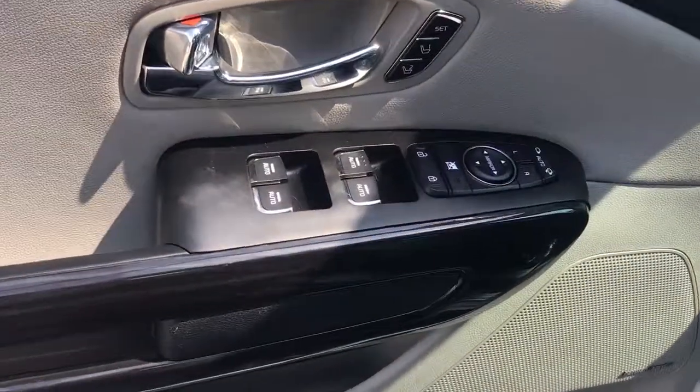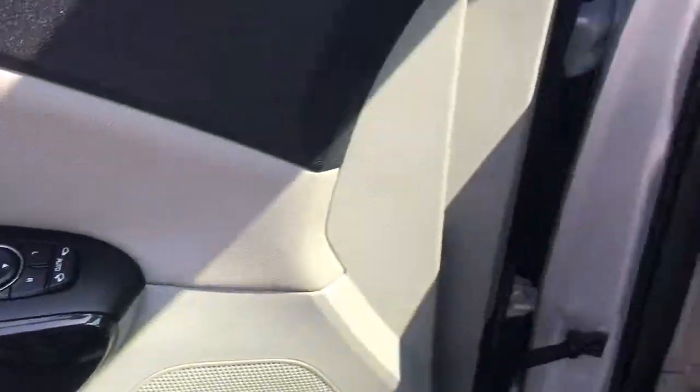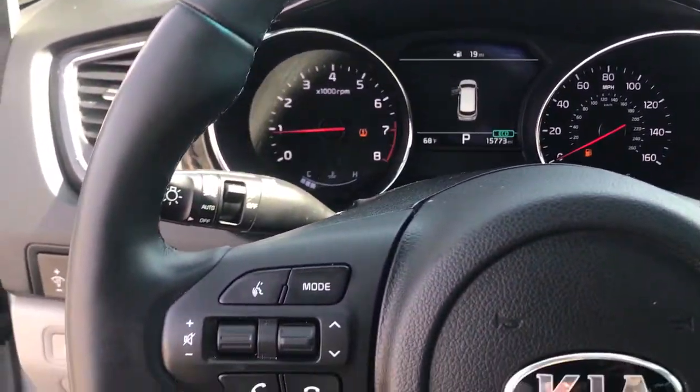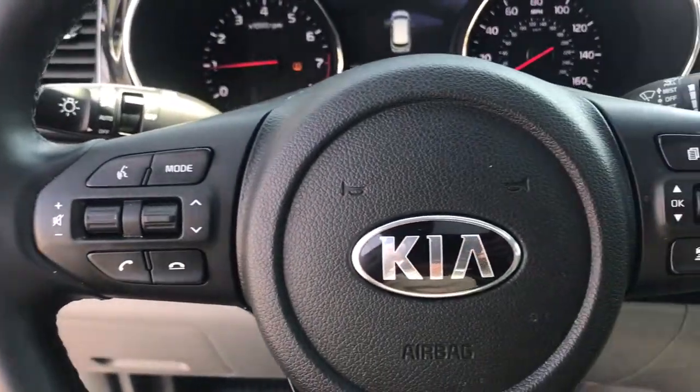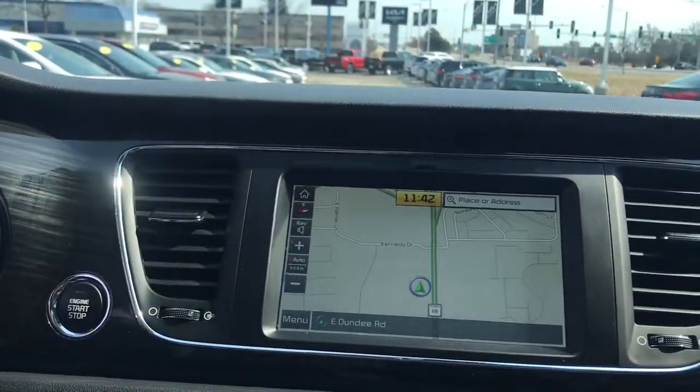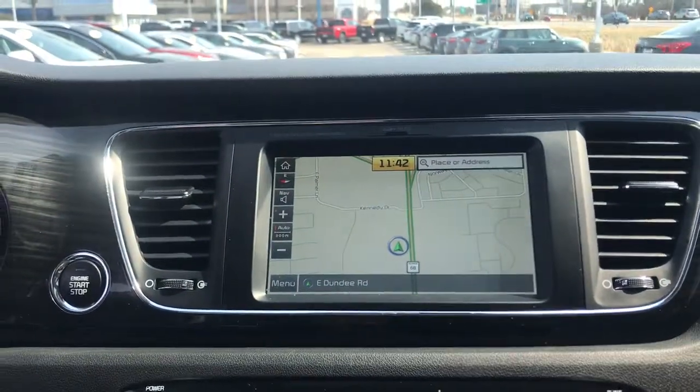These are just some of the great options this vehicle comes with: navigation system, keyless entry, sunroof/moonroof, power liftgate, fog lamps, electronic stability control, third row seat, seat memory, trip computer, and power windows.